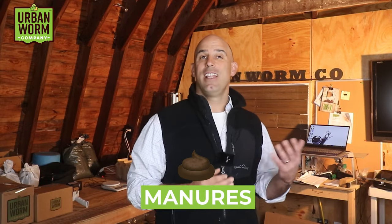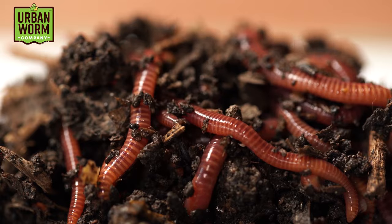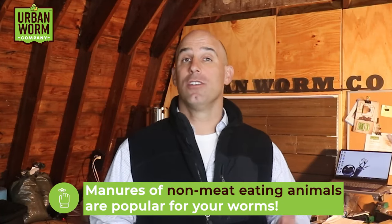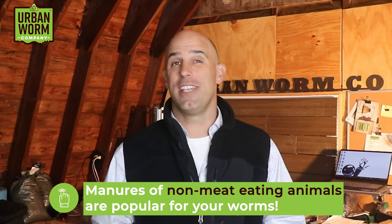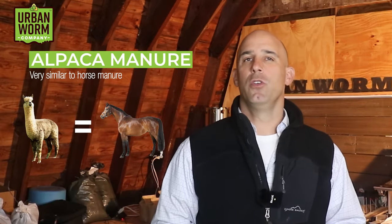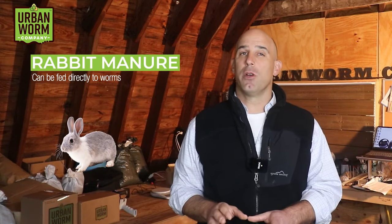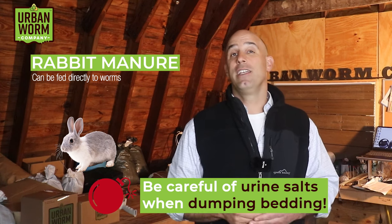Let's talk about our third subcategory of green waste: manures. Anyone who has dug through a manure pile has likely come across earthworms munching away on animal poop that's somewhere between fresh and fully composted. After a few weeks of composting to mellow things out, manures from non-meat-eating animals are likely to be popular in your bin. The most common and easiest manure to get is horse manure — after a few weeks it loses its ammonia smell and is pretty much good to go. Alpaca manure is very similar. Beef cattle manure is great too. Dairy cattle and pig manure is liquidy and needs liquid-solid separation before use. Rabbit manure is one of the few manures that can be fed directly to worms, but be careful of salts if you're also dumping urine-soaked bedding into your bin.